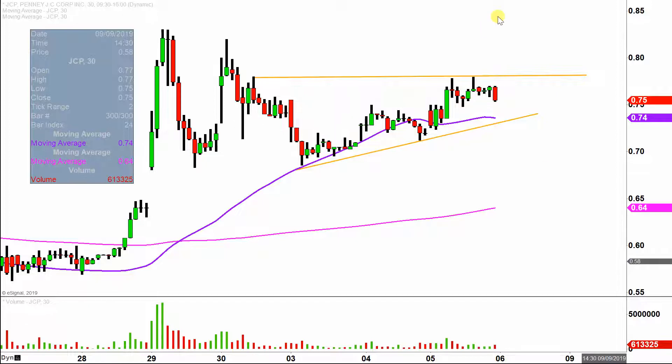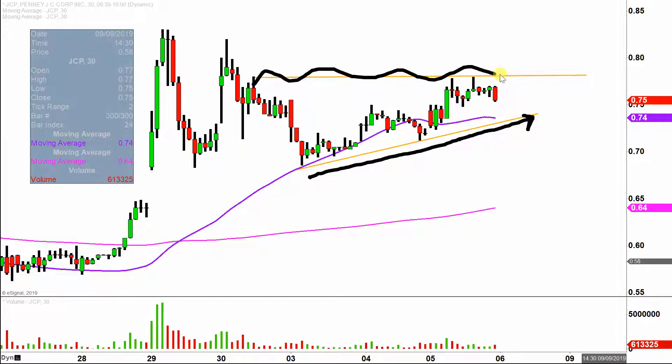What matters most is the story behind the pattern. And the story is: yeah, the bulls are indeed slowly making progress in the upwards direction. The problem is the bears up here are acting quite stubborn in regards to that area. So 78 cents is going to be that very key level of resistance going forward.